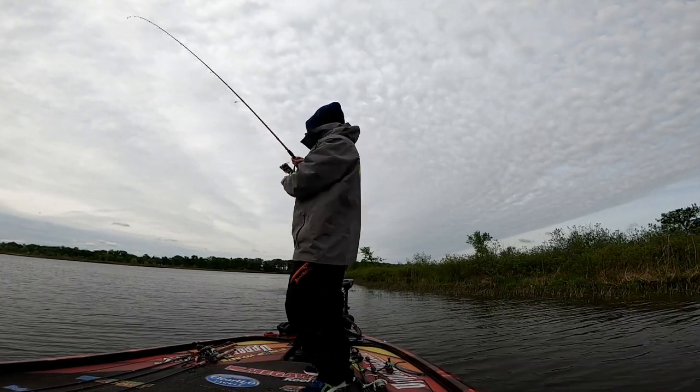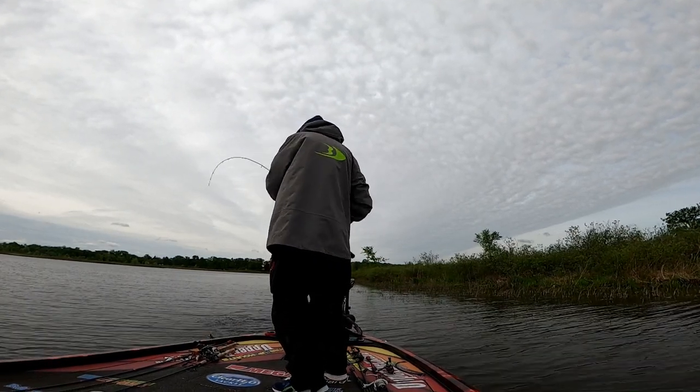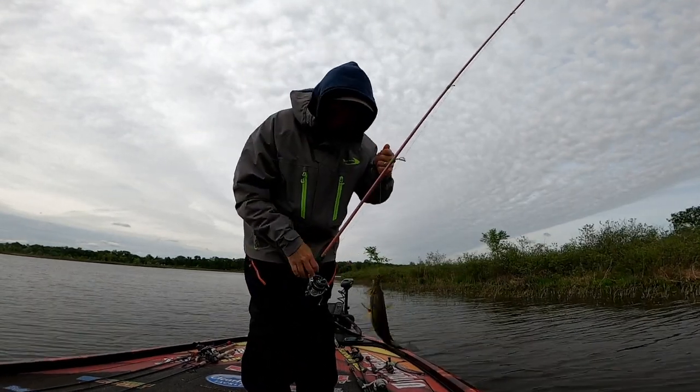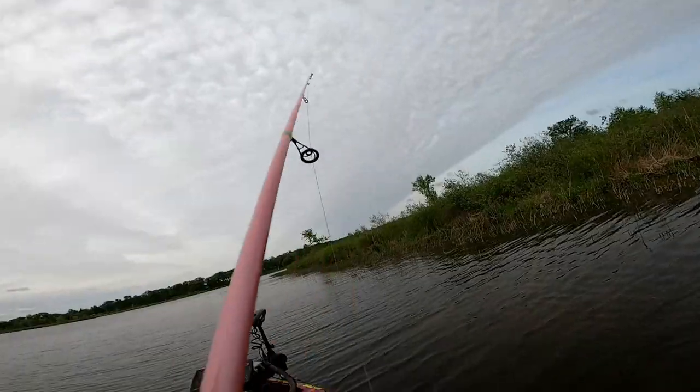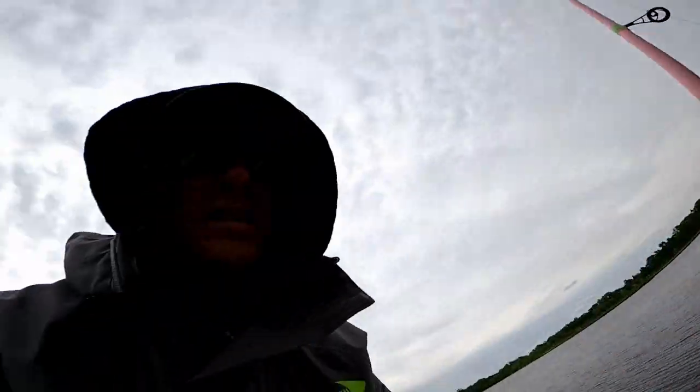We did it again! I can't begin to tell you how much money I've won on tubes over the years. You can see the white color there on the bottom of these reeds - that's the kind of stuff that fish will hold on to.